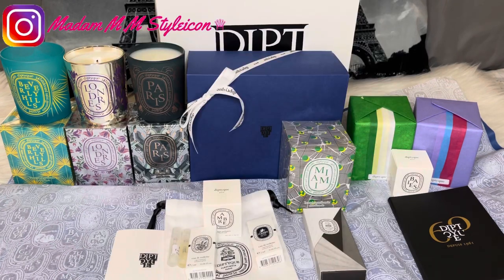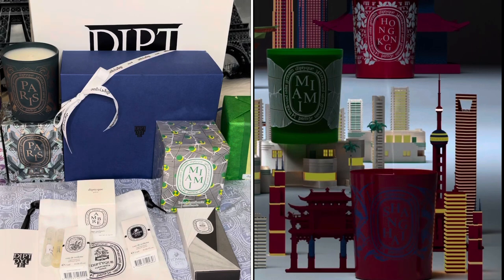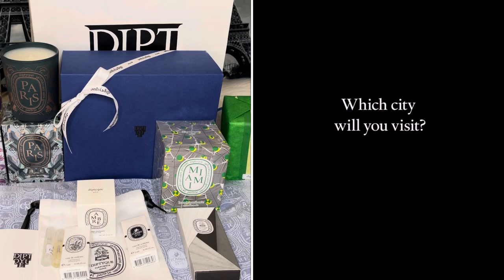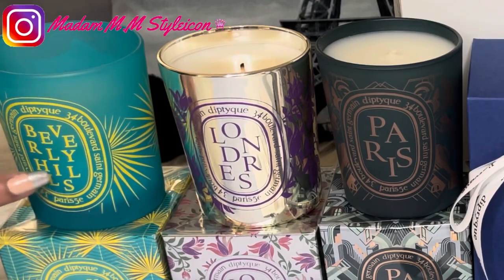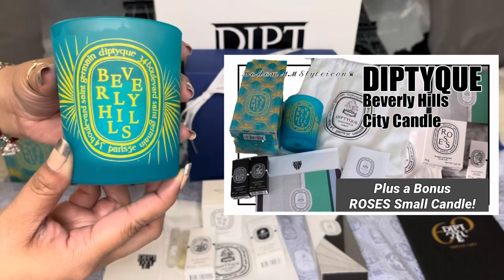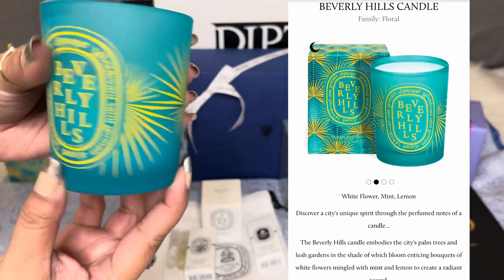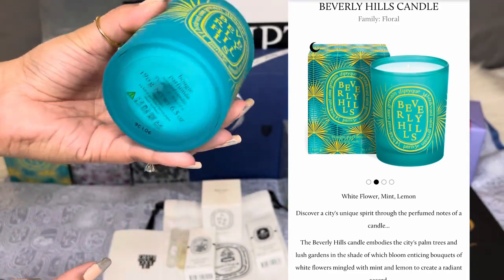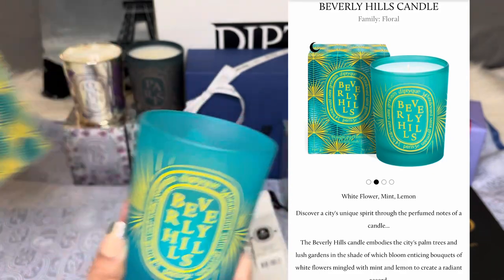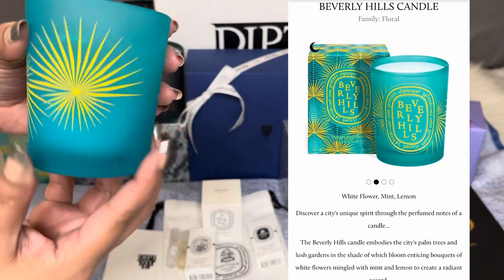I'll be sharing what city candles I purchased this time. Let's start with my current city candles collection from Diptyque. If you remember, I started my Diptyque journey last June when Diptyque relaunched their U.S. city candles — Beverly Hills, New York, and Miami. My very first city candle was Beverly Hills because I'm from California, and Beverly Hills has this exclusive city candle. The Beverly Hills candle is floral, with white flower, mint, and lemon — I really love this candle.